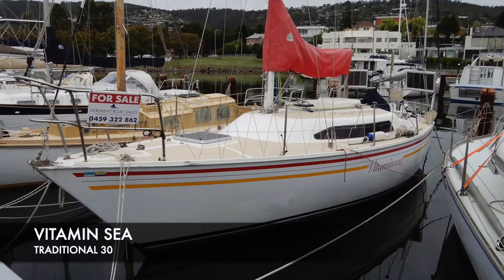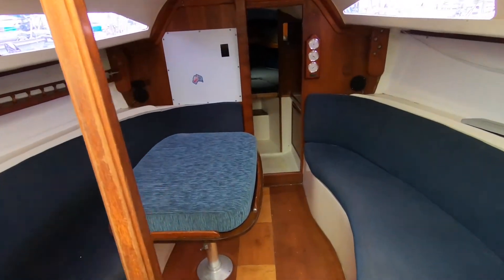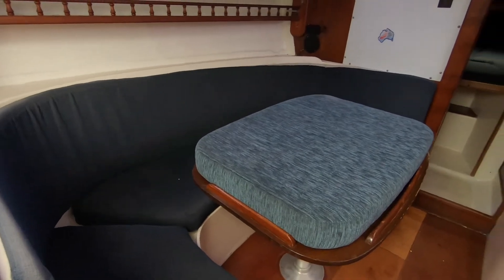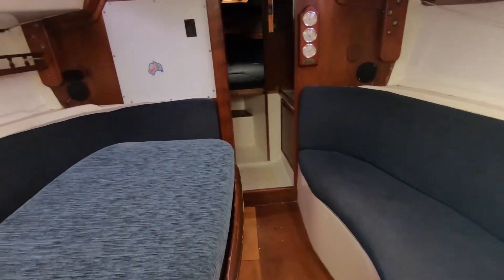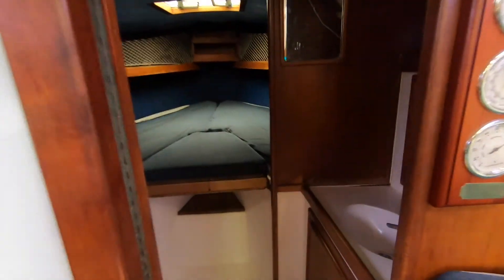Doant Boat Sales is pleased to present Vitamin C, a traditional 30 production cruising yacht. This boat was purchased from us by a young couple about two and a half years ago and they've been using it as a liveaboard. They have now moved to a larger vessel and want the boat sold — it is priced to sell and represents good value at its asking price.